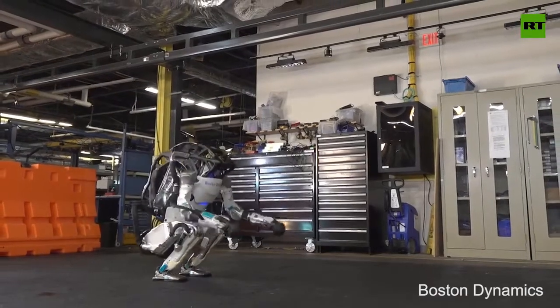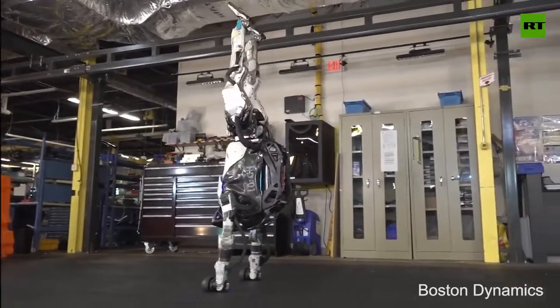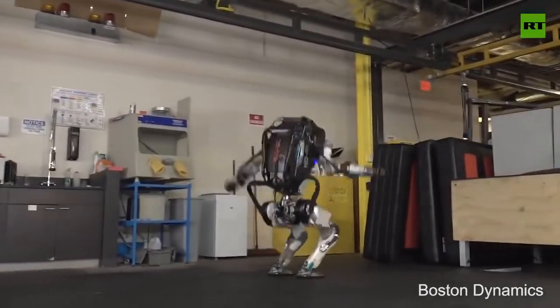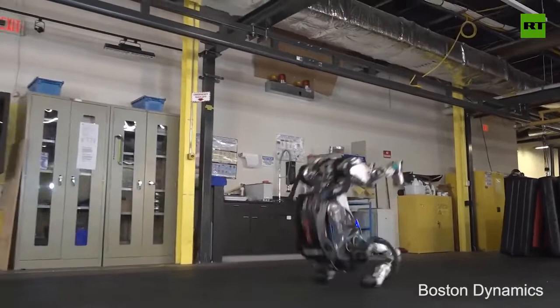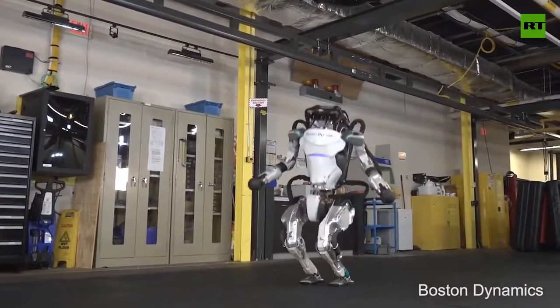Technologies never stay still, especially from the side of robotics — and so are we. Today we will see a dozen cool cyber animals. And not only that: one robot from our list even knows how to cook food.